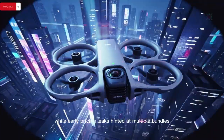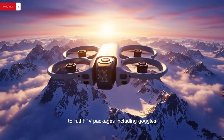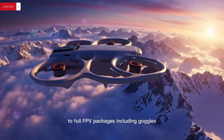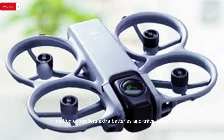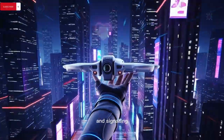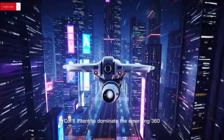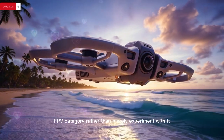Early pricing leaks hint at multiple bundles ranging from basic drone and battery kits to full FPV packages including goggles, motion controllers, extra batteries, and travel bags, positioning the drone competitively in both domestic and global markets and signalling DJI's intent to dominate the emerging 360 FPV category rather than merely experiment with it.